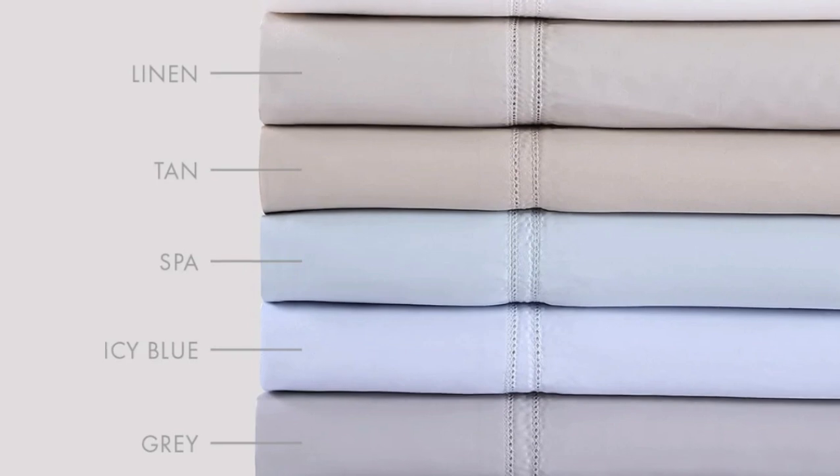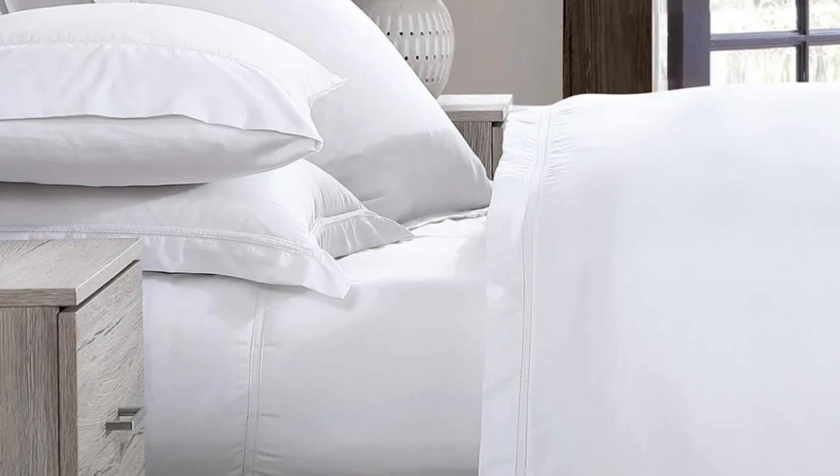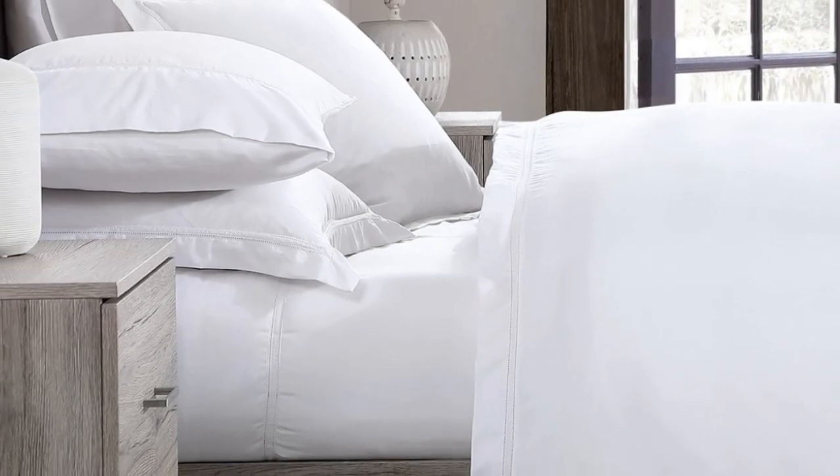What to keep in mind about the Pure Parima sheets: the fitted sheet has pockets that are 18 inches deep, considered extra-deep pockets. While great for tall beds or beds that use a topper, if you have a thinner mattress, the fit will be rather loose.